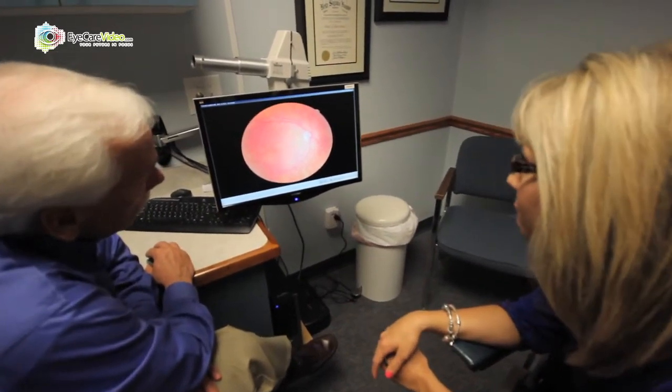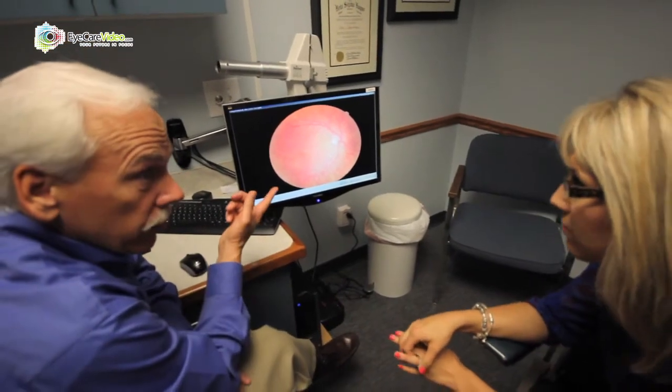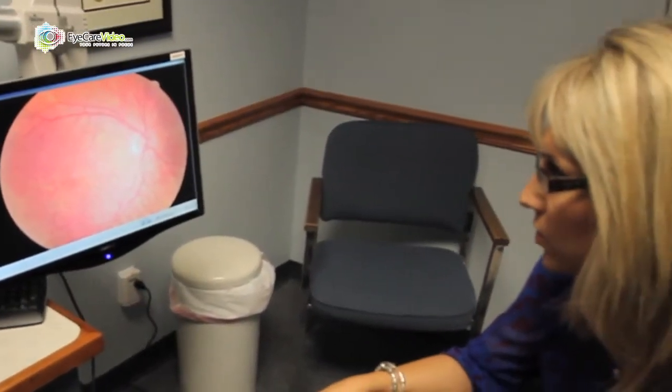This round thing is called the optic nerve and that's how the information gets from our eye to our brain through the optic nerve. So those are your photos — that's all great.